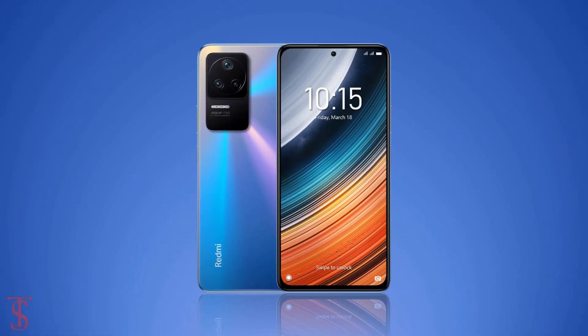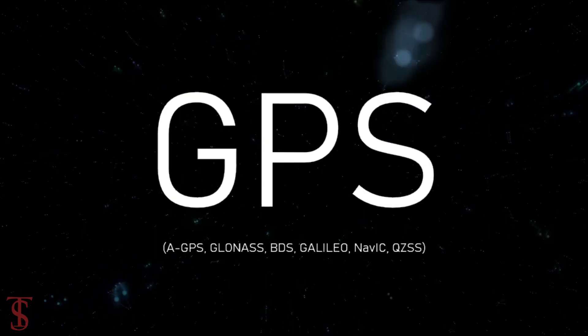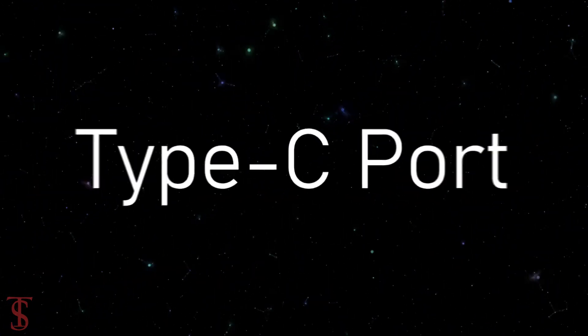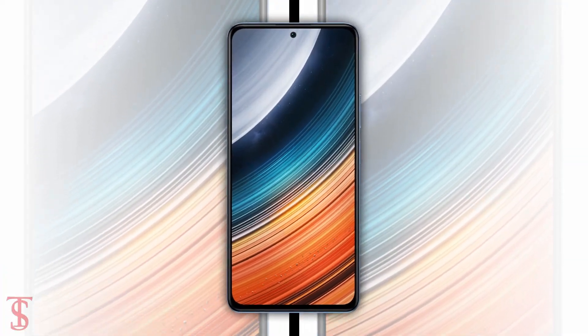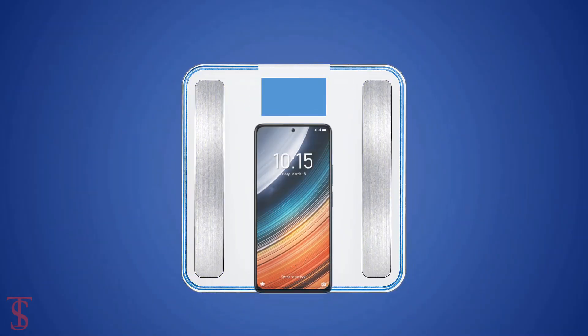The connectivity options on the phone include dual-SIM 5G, Wi-Fi 6, Bluetooth 5.2, GPS, NFC, and a USB Type-C charging port. The physical dimensions of this smartphone measure 163.2 x 75.95 x 7.7mm and it weighs around 195 grams.